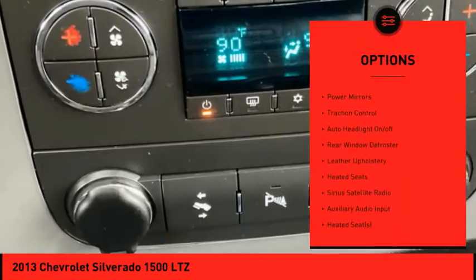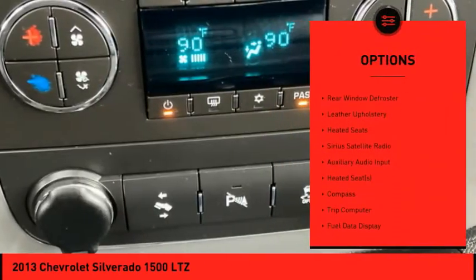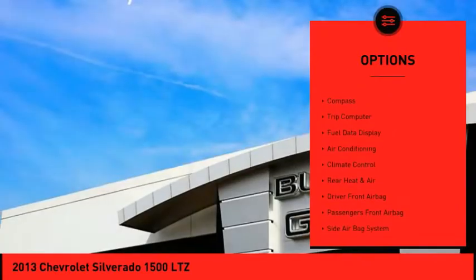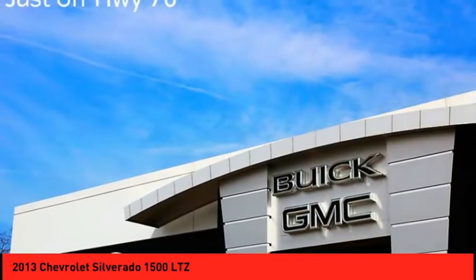Electronic stability control, running boards, power mirrors, traction control, auto headlight on-off, rear window defroster, leather upholstery, heated seats.